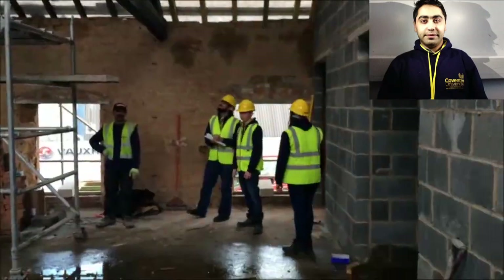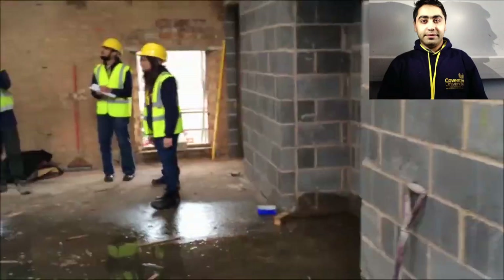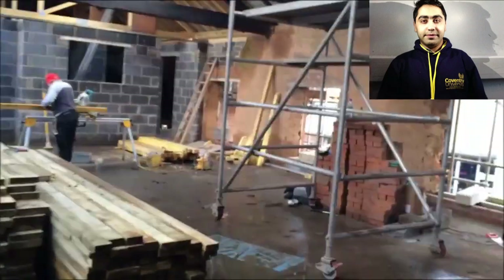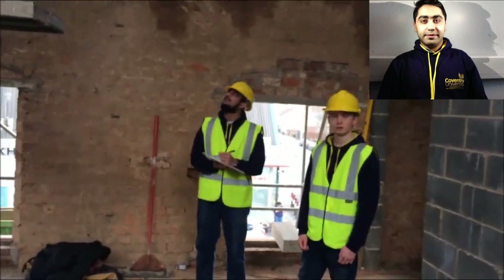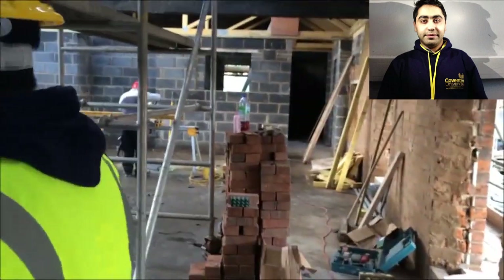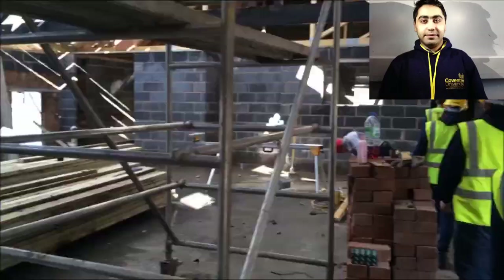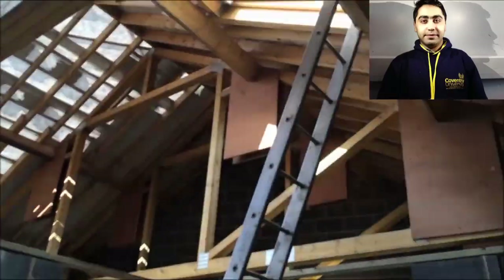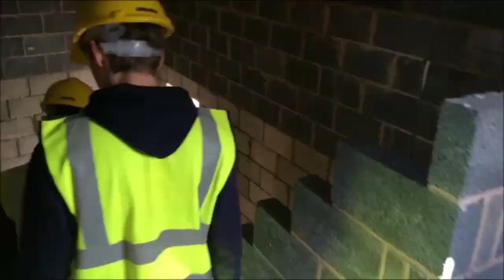Construction Industry in Practice is not all about building and safety — it also teaches the fundamentals that occur before any construction takes place, such as site investigation, tendering, and assessment. Construction Industry in Practice is one of the key modules for a civil engineering career, helping to develop one's understanding and working knowledge of the measures taken in construction.